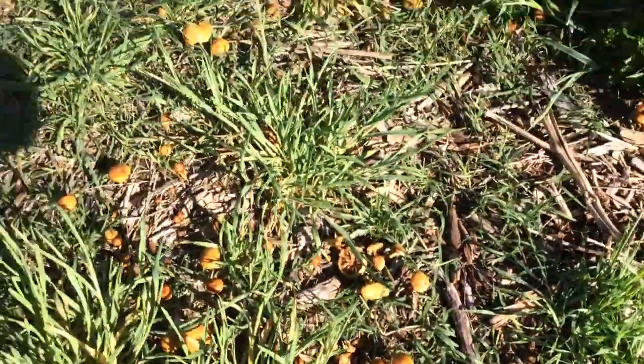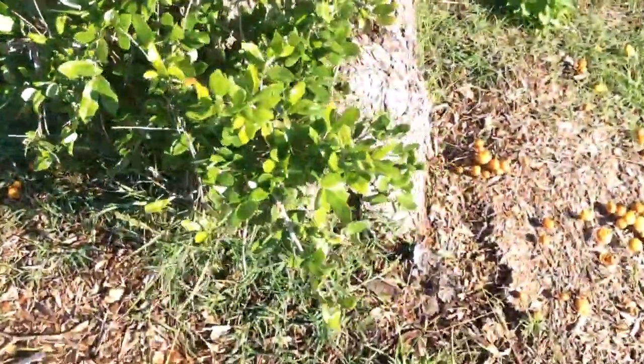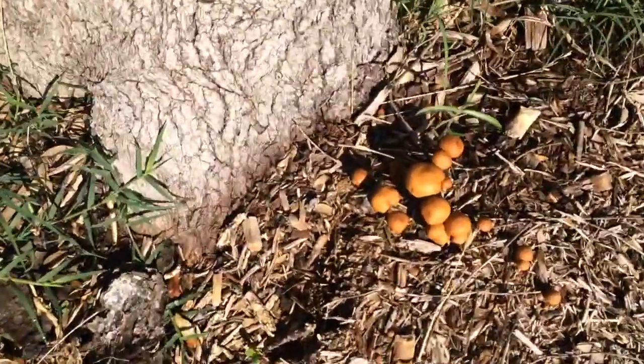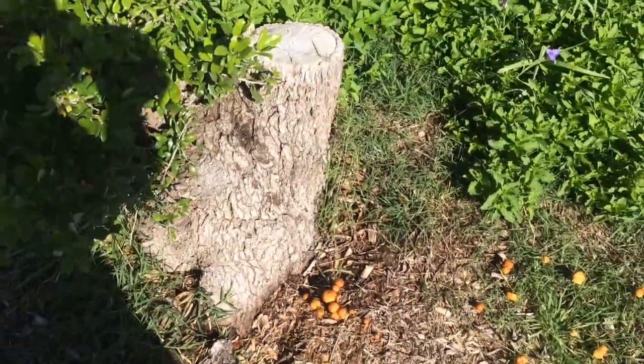If anybody knows what these guys are, I'd love to know. Is there any kind of a useful edible or medicinal? That'd be great. If they're going to kill me, I want to know that too. Thanks a lot guys — let me know, let me hear your comments.